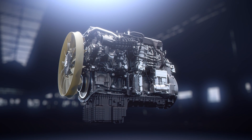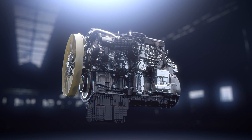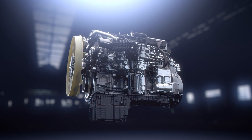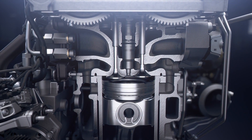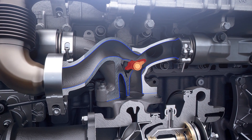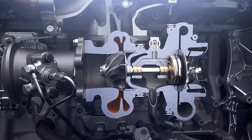The newly designed OM471 12.8L engine is engineered for enhanced performance and efficiency. This is achieved by the second generation of the X-Pulse injection system, an optimized combustion layout, and in particular by a revolutionary innovation of the EGR valve technology combined with a proprietary asymmetric turbocharger system.